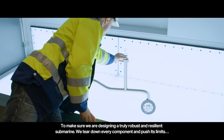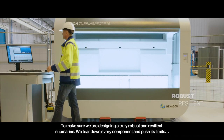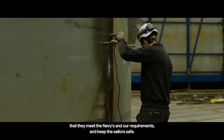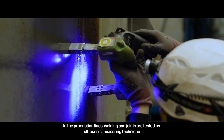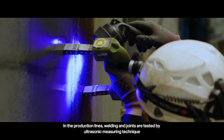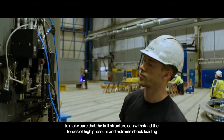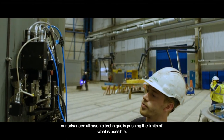To make sure we are designing a truly robust and resilient submarine, we tear down every component and push its limits. At our test center, components are exposed to rigorous conditions to certify that they meet the navies' and our requirements and keep the sailors safe. In the production lines, welding and joints are tested by ultrasonic measuring technique in combination with X-ray and other tests to make sure that the hull structure can withstand the forces of high pressure and extreme shock loading. Our advanced ultrasonic technique is pushing the limits of what is possible.